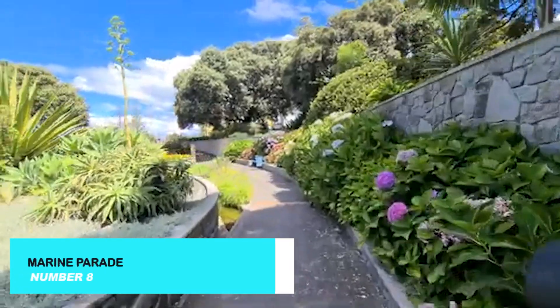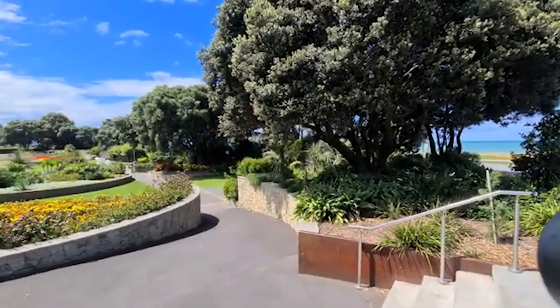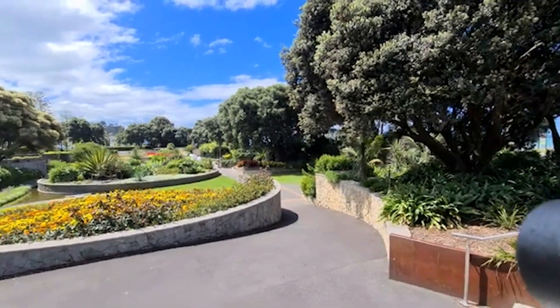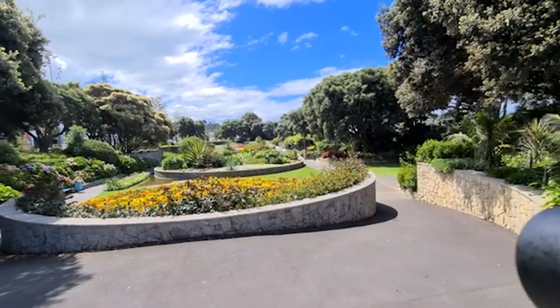Take a leisurely walk along Marine Parade, Napier's picturesque waterfront. This scenic promenade offers stunning views of the Pacific Ocean, beautifully landscaped gardens, and a variety of public art installations.